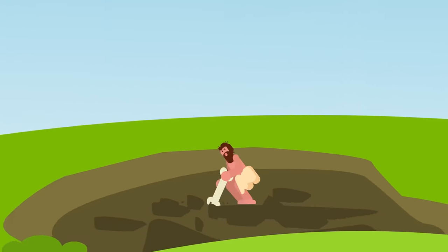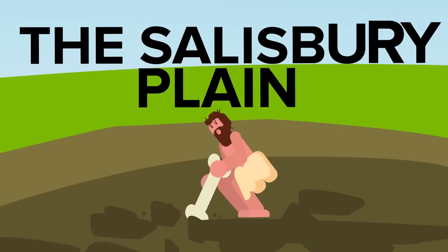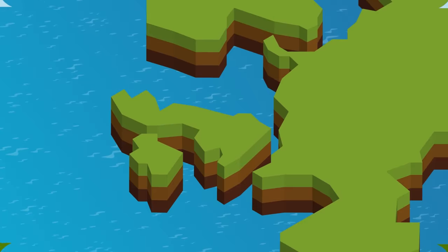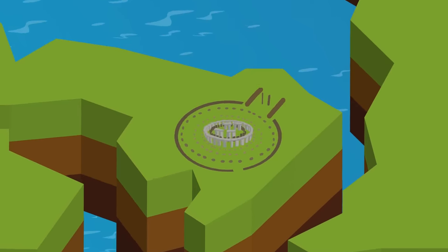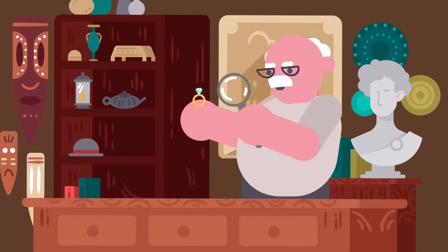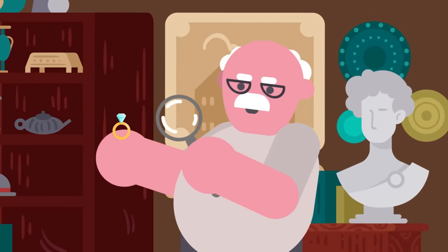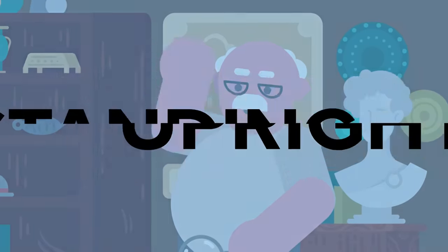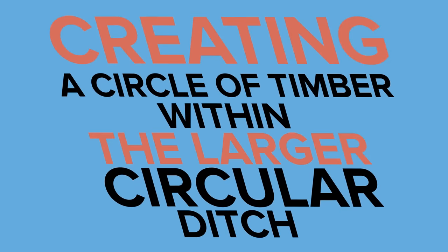The first stage was a massive circular ditch and bank dug on the Salisbury Plain by Neolithic Britons using deer antlers for tools. They also included deep pits inside of that circular construction, now known as the Aubrey Holes after John Aubrey, the 17th century antiquarian who discovered them. It is believed that the holes once held up a ring of timber posts standing upright, creating a circle of timber within the larger circular ditch.